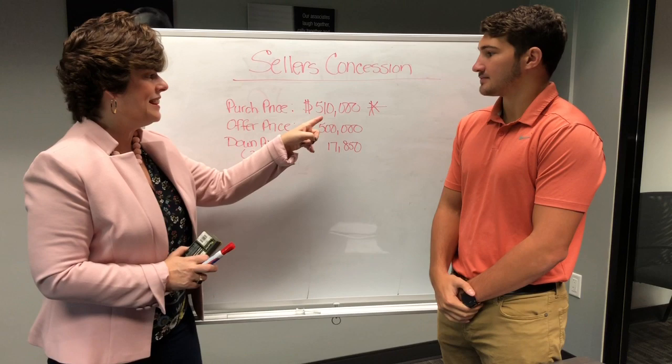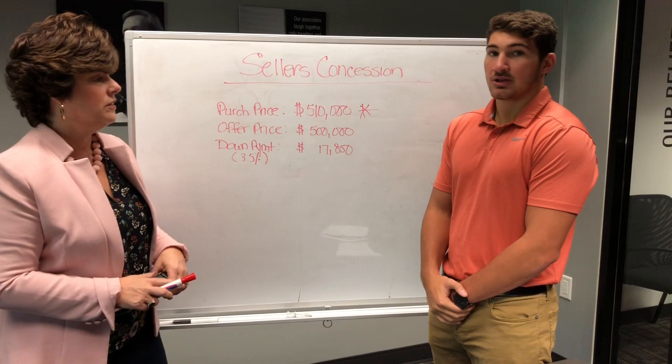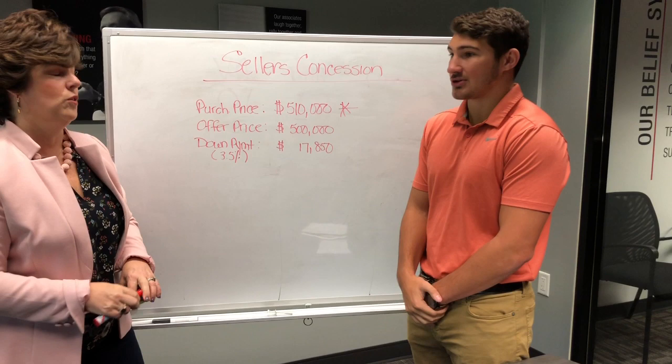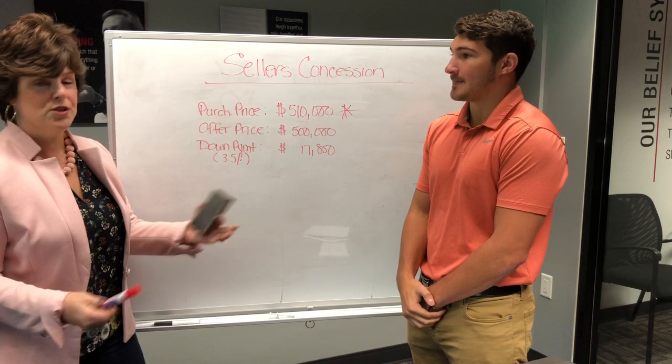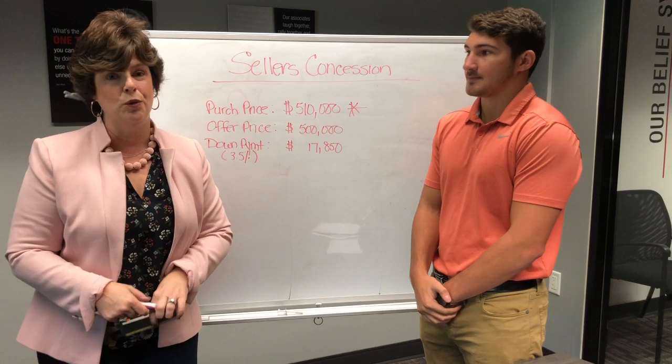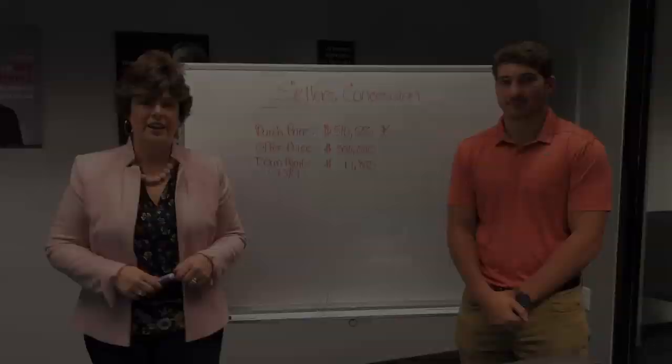I can't say that enough. The other thing we have to make sure is that the house will appraise for $510,000. If it only appraises for, say, $507,000, then the seller can only give $7,000 towards closing costs. We can't pay more for a house than what it appraises for. So it's great if it works, but you have to make sure your realtor knows exactly what's going on and that you're working with a lender who is giving you this information upfront.